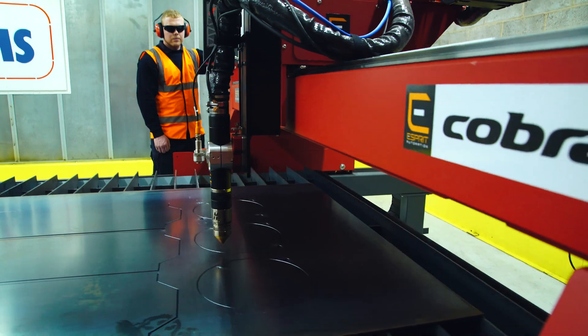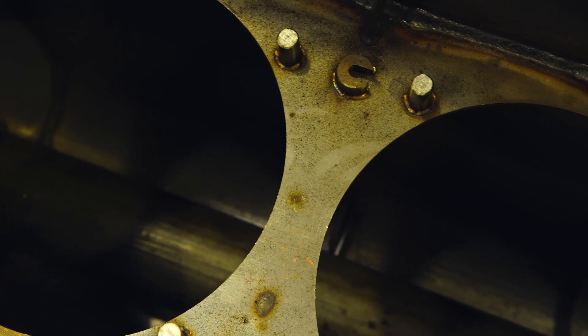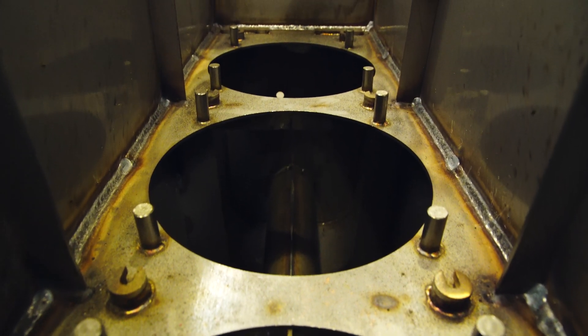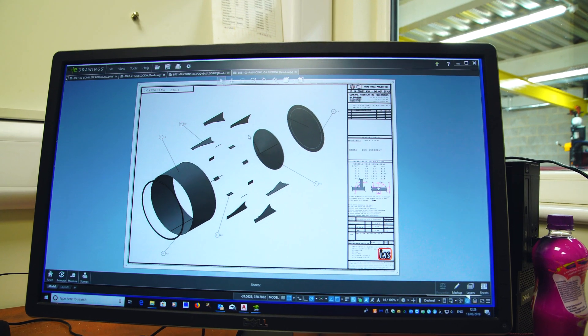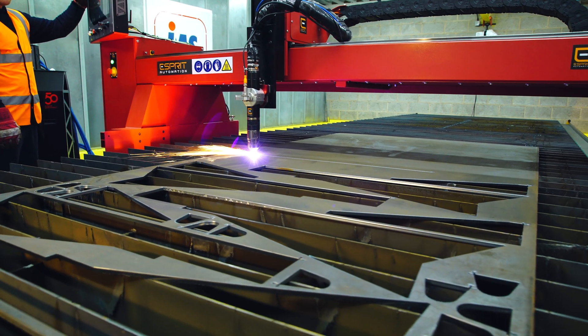All of the parts that we make are going to be welded together. So for us the Cobra was perfect for that, because what we want to try and do is utilise as much of the sheets as we can. We want to use the auto nesting to try and produce parts for silencers that we will hopefully sell in the future rather than silencers we've sold now.